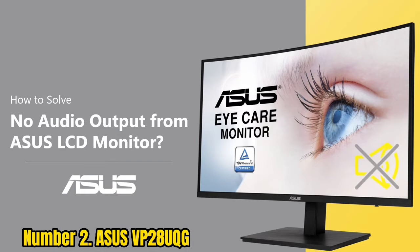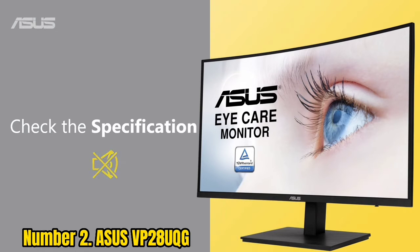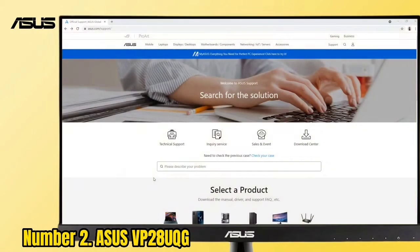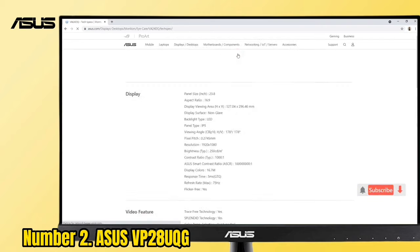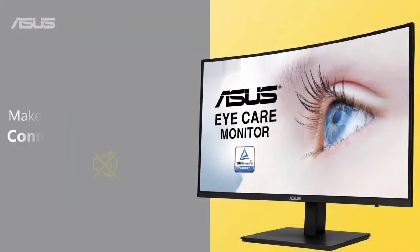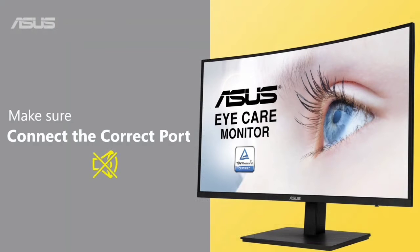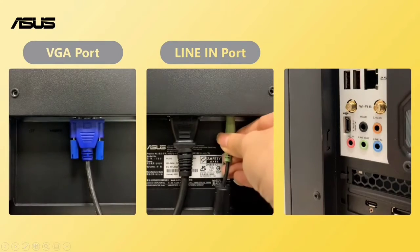Number 2: Asus VP28UQG. Spend a bit more and you can bump up the screen size and resolution with the same low-latency and anti-screen-tearing technology, dual HDMI 2.0 ports, and a DisplayPort to make the most of Ultra HD gaming at 60fps. At 28 inches, this is a somewhat unconventional monitor size, but it's a fair amount of real estate to take advantage of HDR technology and the stellar colors this panel can produce. The trade-off is the 60fps cap, but if high-fidelity visuals are your priority, or it's ideal as part of a dual monitor setup, this may be what you're after.